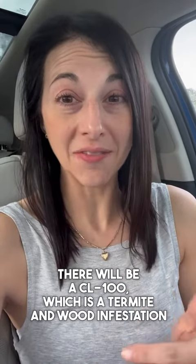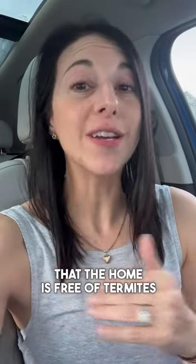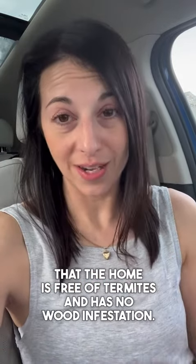There will be a CL100, which is a termite and wood infestation report that's required with certain types of financing, or simply a buyer's preference to have done in order to move forward and close on a home, making sure that the home is free of termites and has no wood infestation.